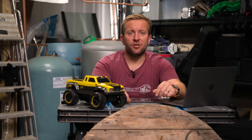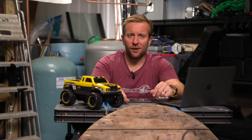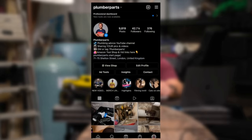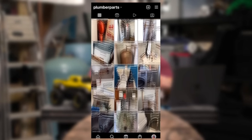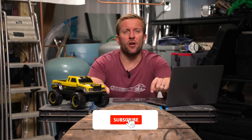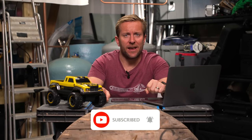Hi guys, welcome back to the channel. My name's James. Today we're going to be looking at 20 plumbing disasters, photos and videos that you have sent in to us at our Instagram, Facebook and Twitter. Comment below at the end of the video as to which photo or video you think is the worst plumbing disaster. Let's get on with the video guys. Hit the subscribe, hit the like and remember to hold tight.